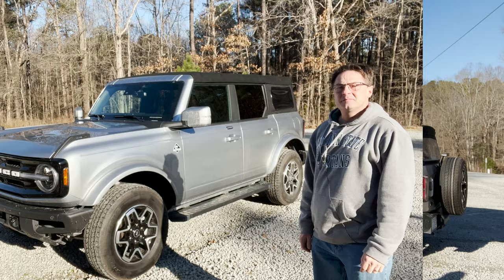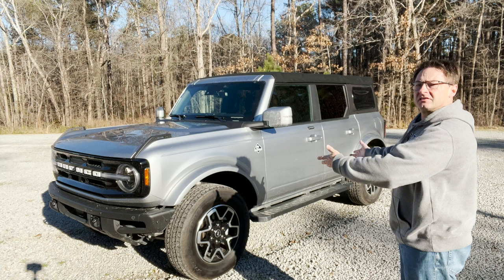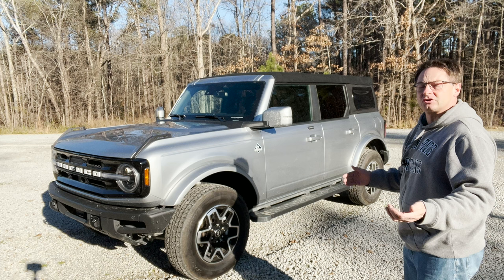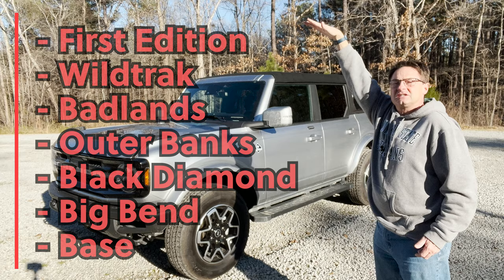There are several big draws and reasons why you might want to look this one's way. Number one, the nostalgia — it's finally back and boy does it look tough, even retro with a modern taste to it. It also has several different areas of customization. Starting with trim level: base, Big Bend, Black Diamond, Outer Banks, then Badlands, Wild Track, and First Edition. So Outer Banks is right in the middle.